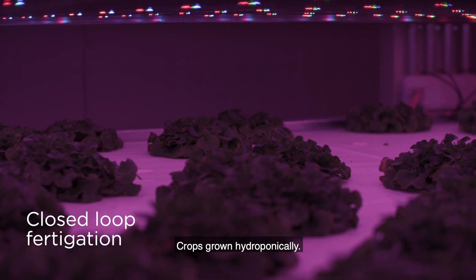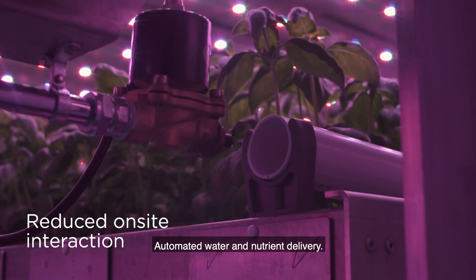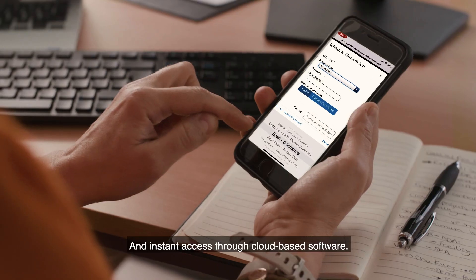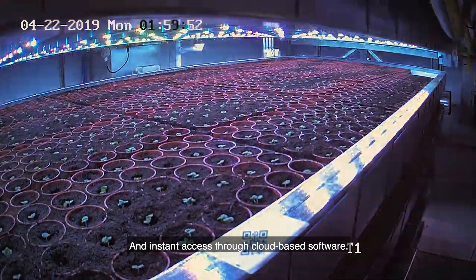Crops grown hydroponically. Automated water and nutrient delivery. Clean room access. And instant access through cloud-based software.